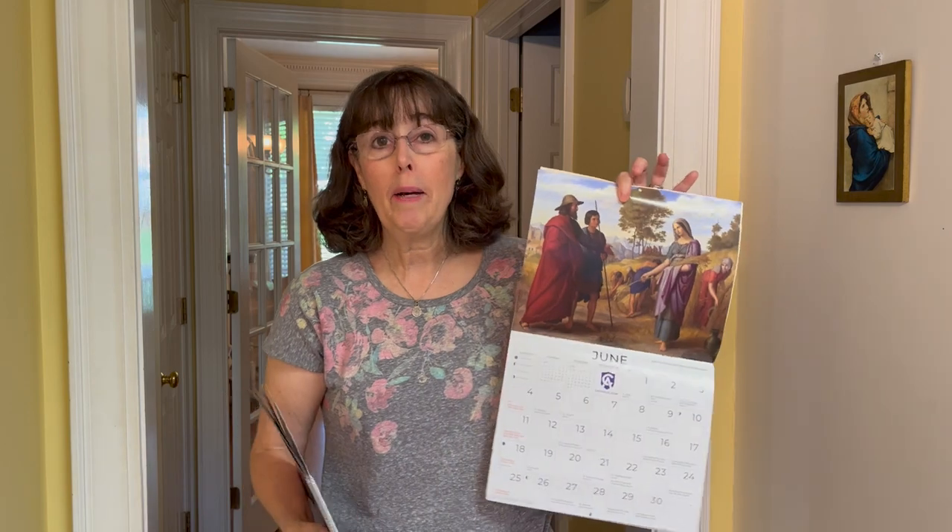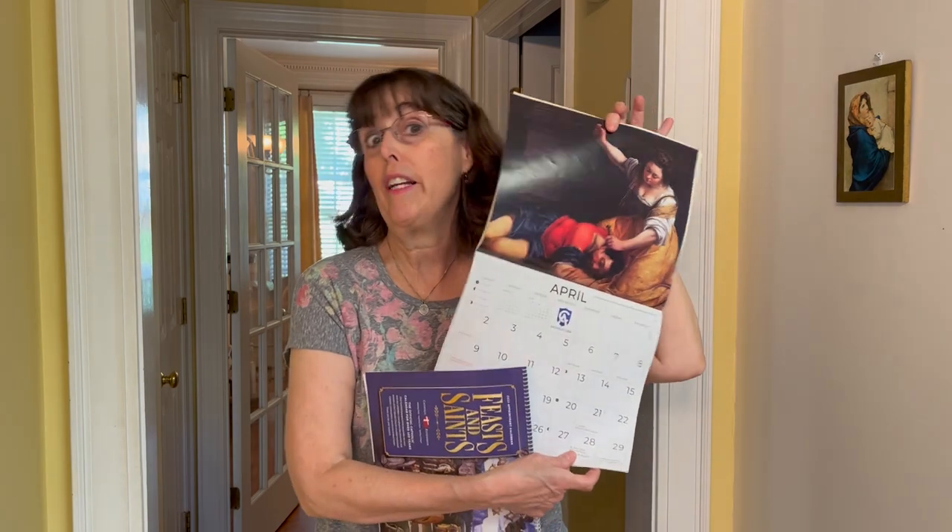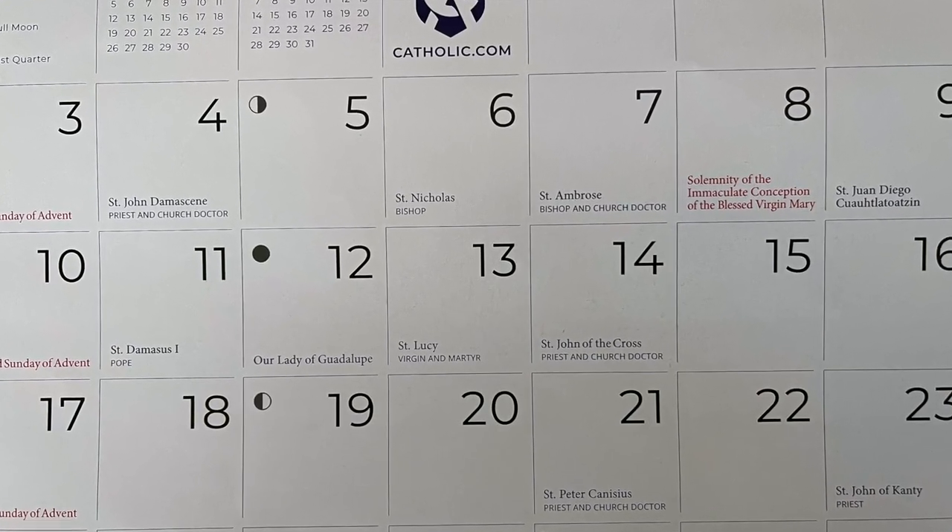In most Catholic homes you will also find Catholic calendars — maybe not just one, maybe two or more, because a lot of times these are given out for free right before the new year. Catholic calendars are very interesting; they usually have beautiful Catholic art, sometimes very inspiring. The great thing about them is that in addition to having all the normal holidays, they also have all the church holidays and all the feast days of the saints. So every month at a glance you can tell whose feast day it is or what big church holiday is coming up.